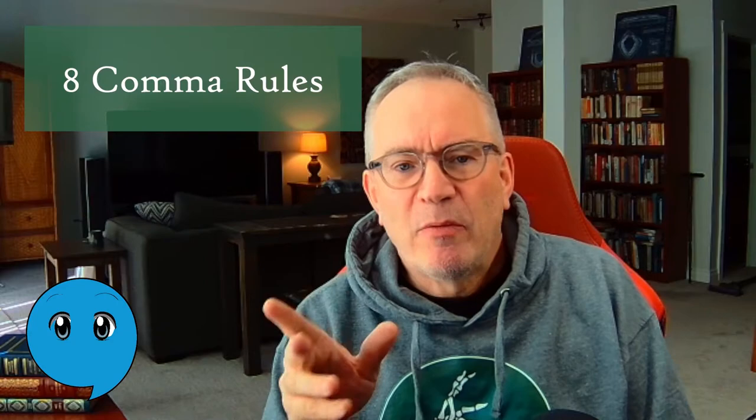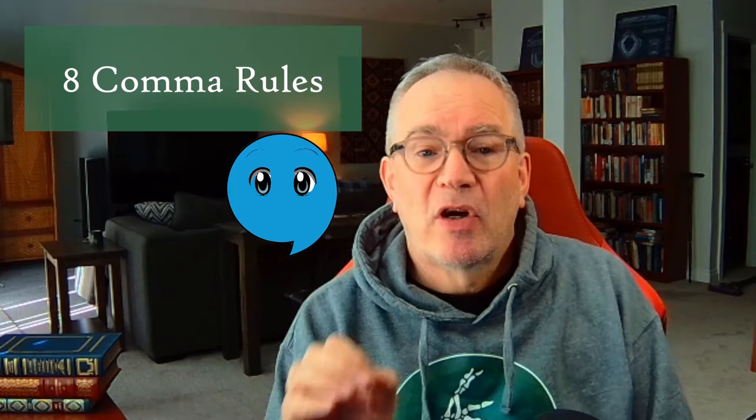I've got 8 rules that will help take care of about 90% of your comma confusion. We will start off with 6 easy comma rules, and if you know the simple 6, you will get about 80% of your commas correct. I saved the two trickier ones till the end, and they really aren't that bad either. After you watch this video once, you can go back to the specific rules that you need to review by clicking on the relevant individual segment listed in the description. And before we get started, I should mention that I'm a bit into zombies — you will see why that's relevant as we continue on.